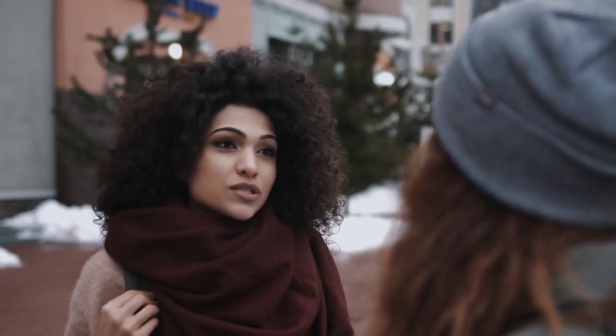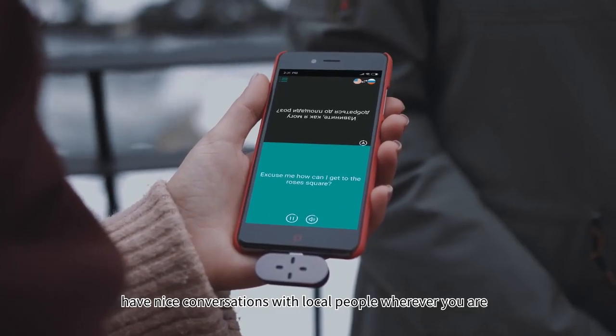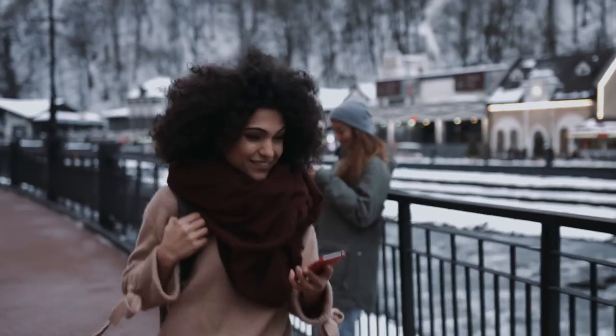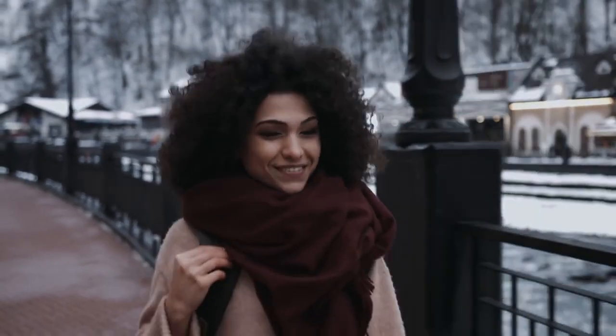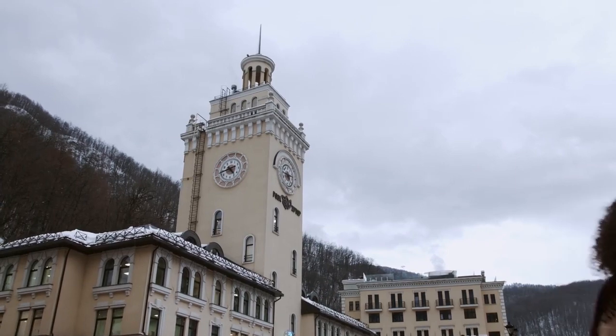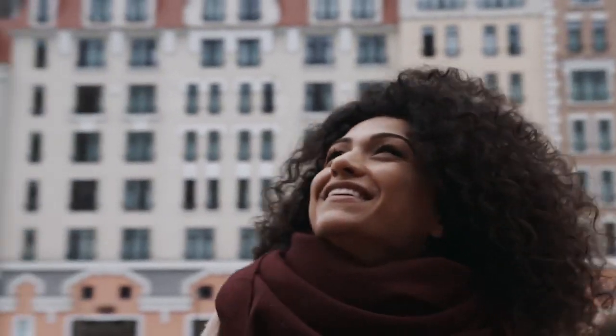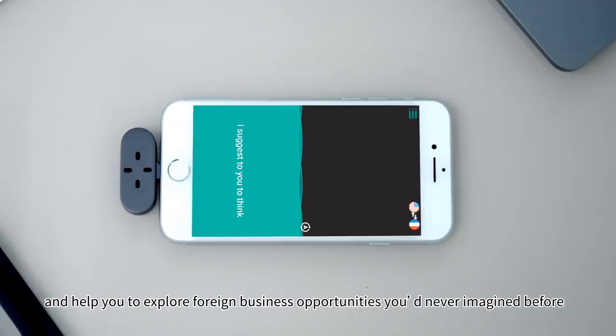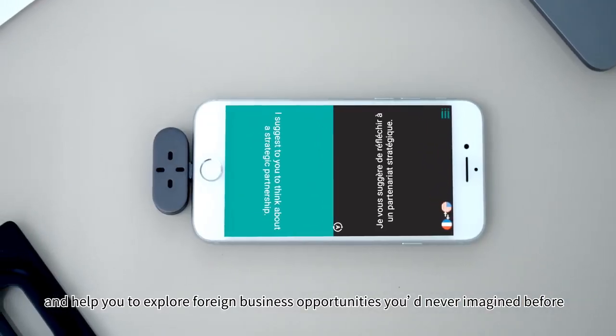Xero can be your travel companion. Have nice conversations with local people wherever you are. Xero can also be your business partner, helping you explore foreign business opportunities you've never imagined before.